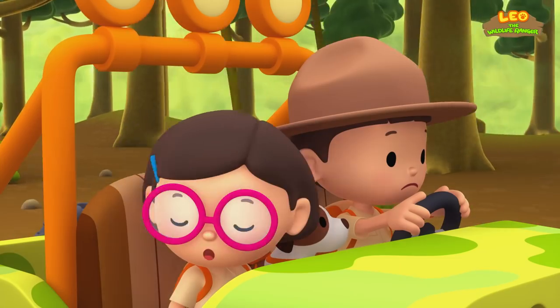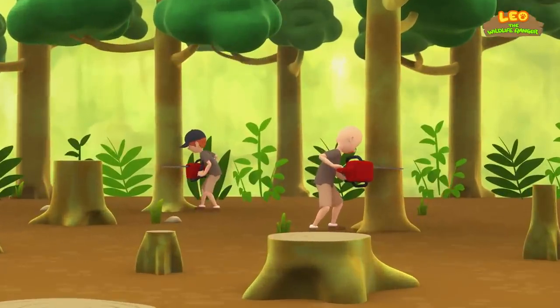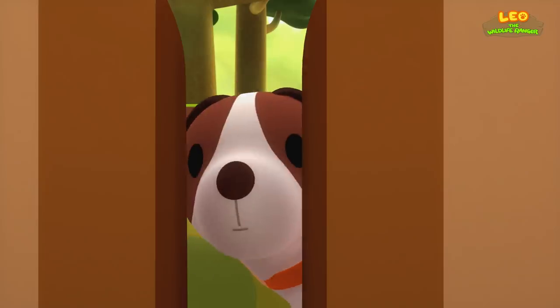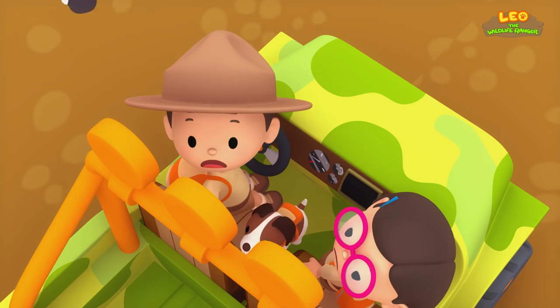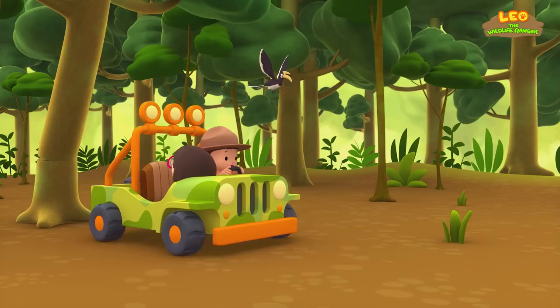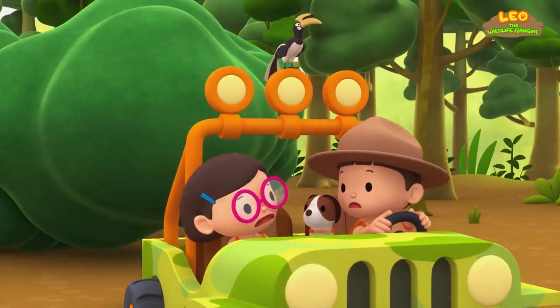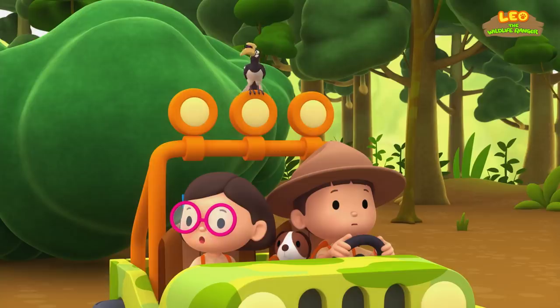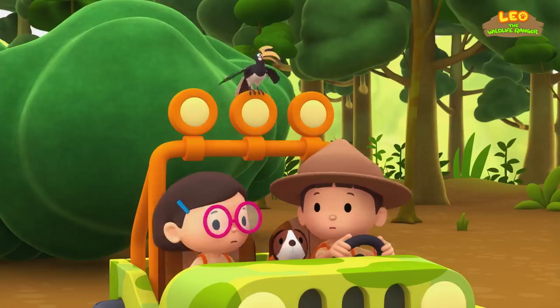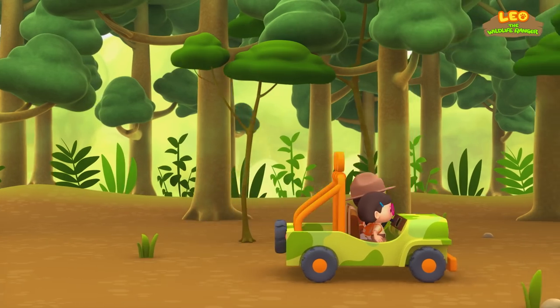What's that sound? Leo, stop. Look — there are people cutting down trees. Oh no, that tree's going to fall on us! Phew, that was close. Did you hear that, Leo? I hear it too. Hornbill, where are you going? Sit tight, we're going after it. Maybe it's trying to find its way home.